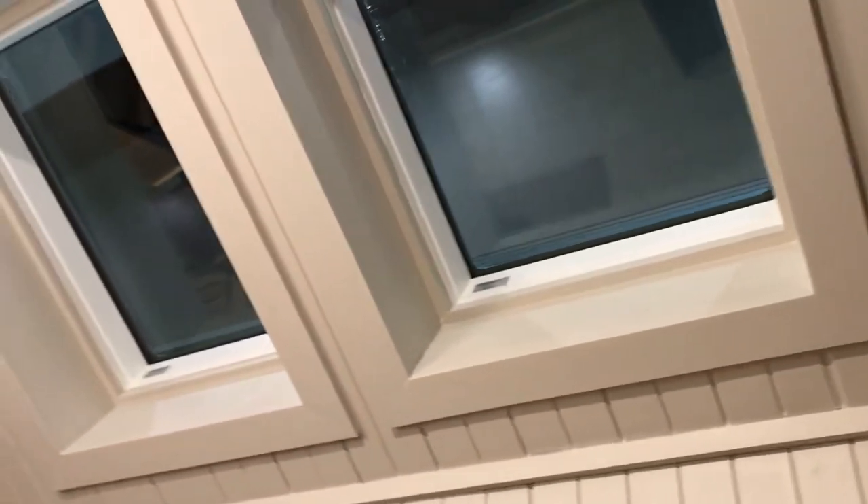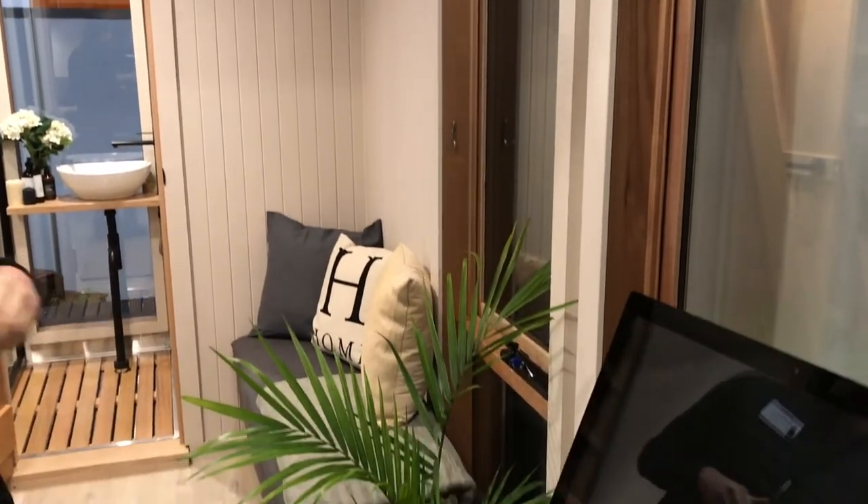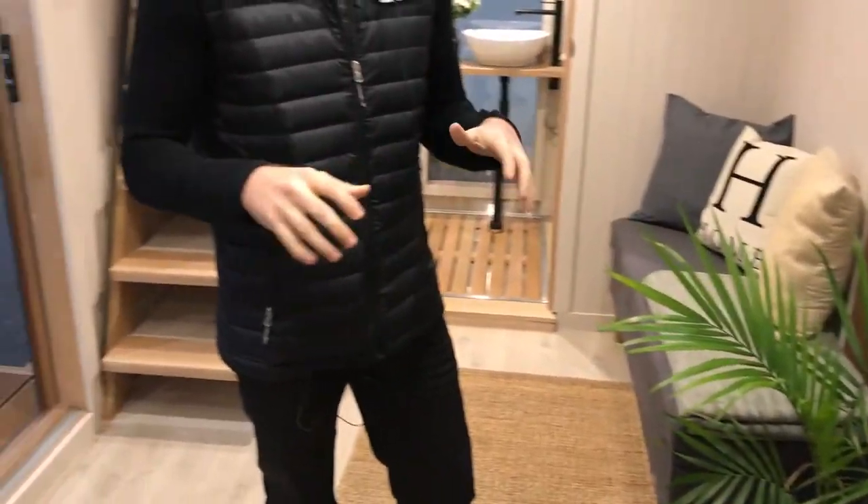It can travel all across the country and it's been inspected by a structural engineer, so it's got all the modifications that it requires. It sits on a four-and-a-half-ton triaxle trailer, so you know you can take it wherever you need to go.